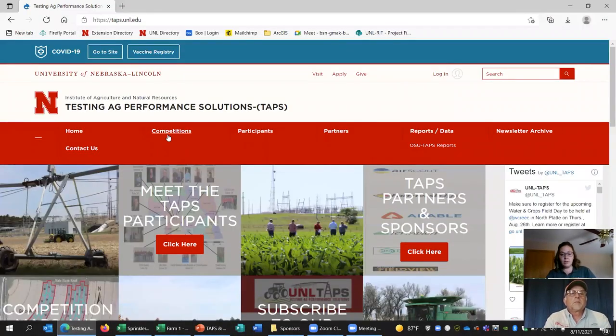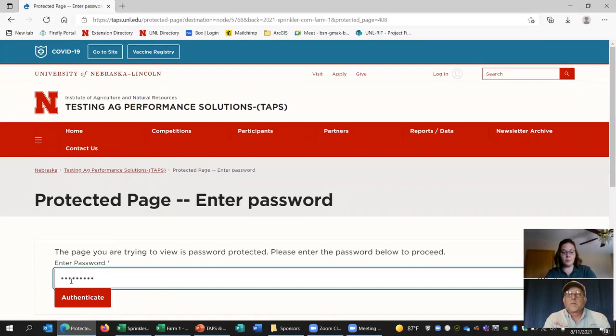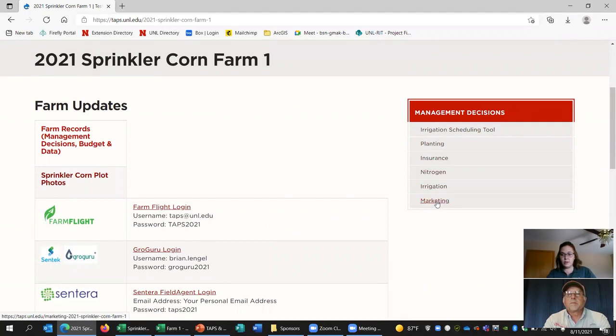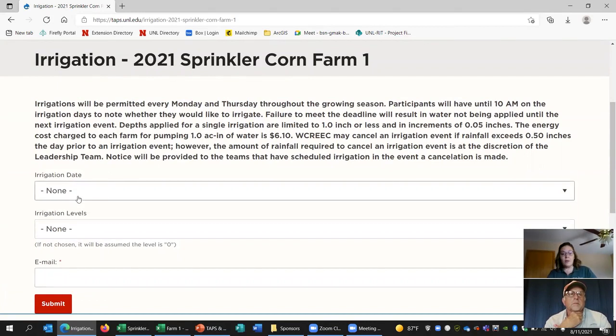In order for a participant to make a decision, they come to our website at taps.unl.edu, click on competitions, and choose which competition they're in. Each team has a password-protected site where they make all of their decisions, using a password provided at the beginning of the year. Once they're in, they go to make all of their decisions on the right-hand side. We also provide them with their record — that single spreadsheet we put everything into — which is uploaded here, and we take plot photos throughout the season also found here. When they make a decision, it generates an email to us.